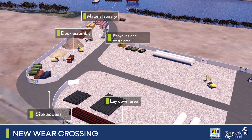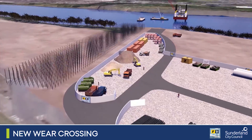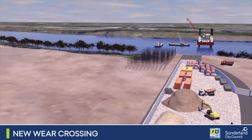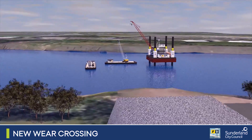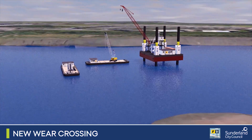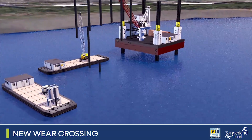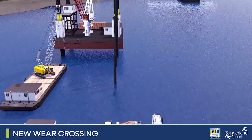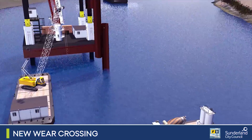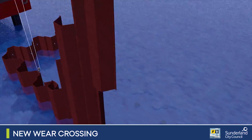Making the new bridge a reality is a complex piece of engineering. More than 800 concrete columns, known as piles, are installed in the ground to support the new approach road leading to the bridge on the south side of the river. In the river itself, barges are used as platforms for the piling equipment throughout the construction of the reinforced steel cofferdam.